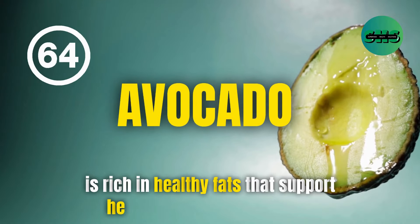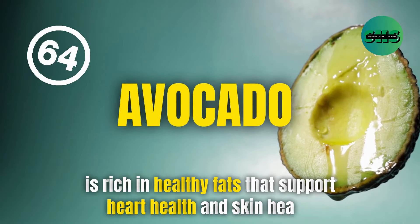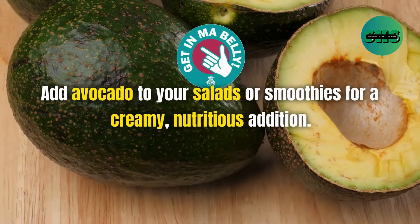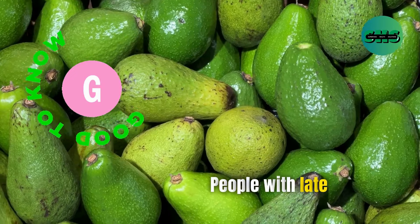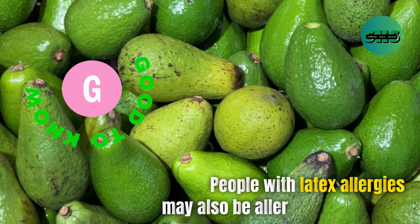64. Avocado is rich in healthy fats that support heart health and skin health. Add avocado to your salads or smoothies for a creamy, nutritious addition. People with latex allergies may also be allergic to avocados.